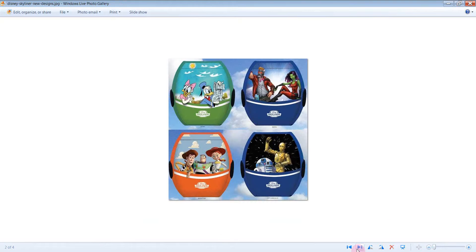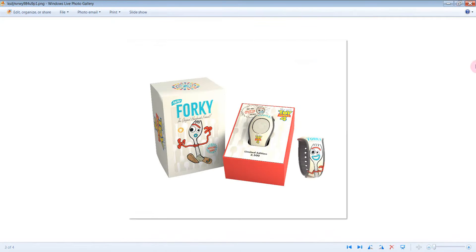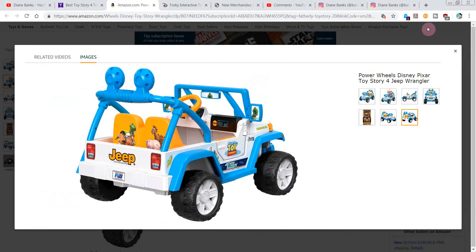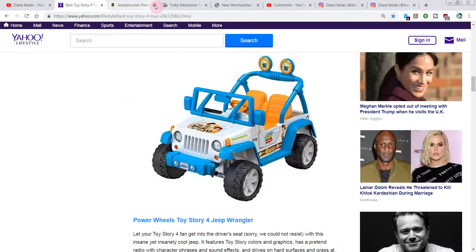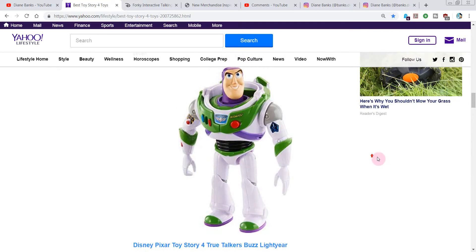The decals on the back remind me of the Skyliner, which coming in the fall we'll be able to ride around on. So if you want to get that Jeep, it's going to cost you $300 — you've got to let me know in the comments if you get that one.